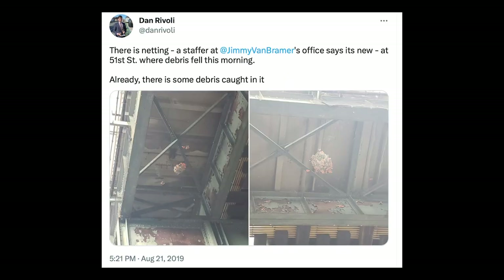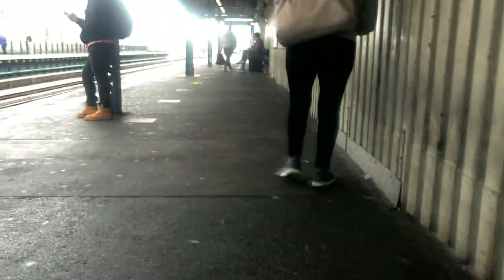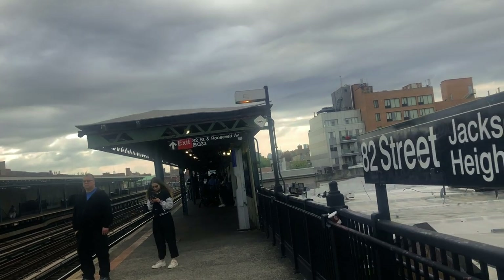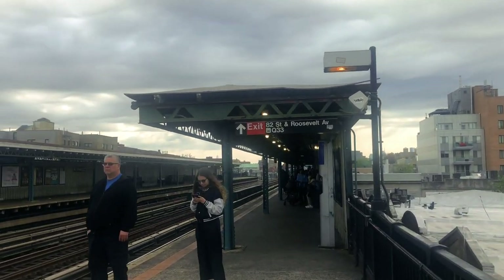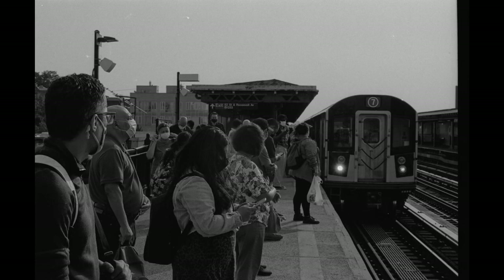And that brings us to now, May 2023. Starting next week, the Manhattan-bound platform of 82nd Street will be closed, as 82nd Street will be one of the first two of several stations on the Flushing L to get rebuilt. Let's see if they actually do a good job of it this time.